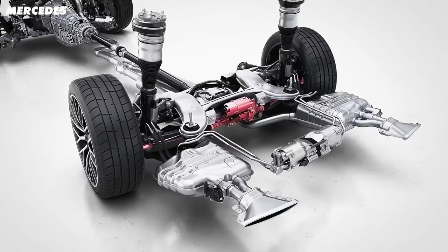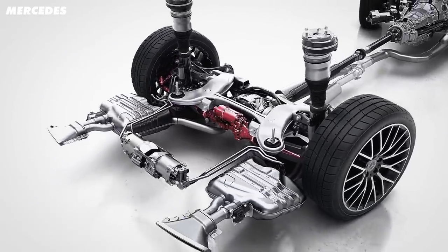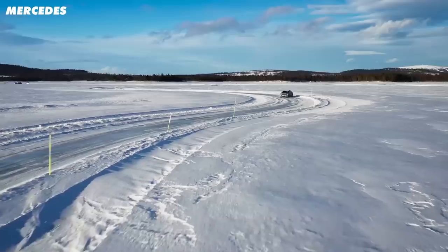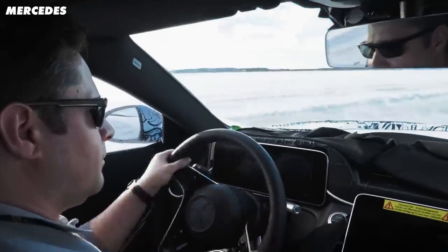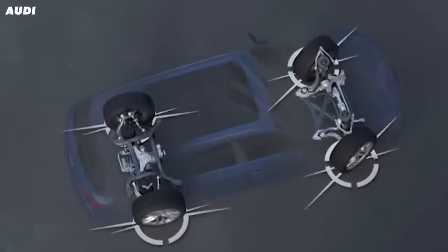It's operated using an electric motor which drives a spindle on the rear axle. The motor has sensors that feed it information on what the front wheels are doing, so that the car can figure out what it needs to do with the rears. It works in a couple of different ways depending on the situation — it can steer in the same direction as the front wheels, or it can counter-steer.